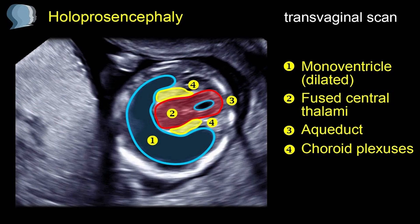Here we have the ultrasound appearance of Holoprosencephaly. On ultrasound, along with the monoventricle which is dilated, we also observe the fused central thalami.